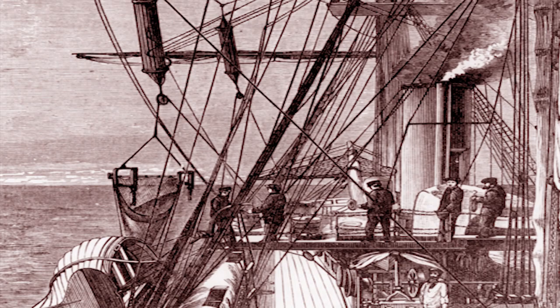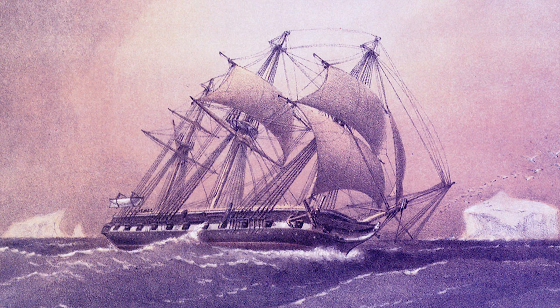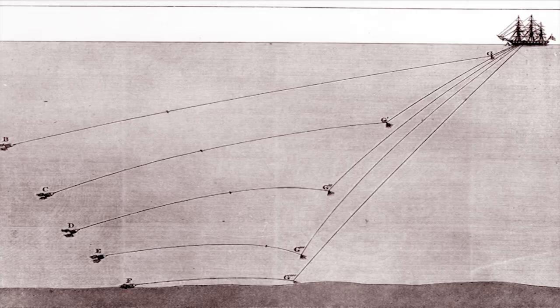Some of the first people to ever see them were those who had the gear to do deep trawls — the Victorians. They did it on ships like HMS Challenger, which in the 1870s conducted a worldwide deep-sea expedition.